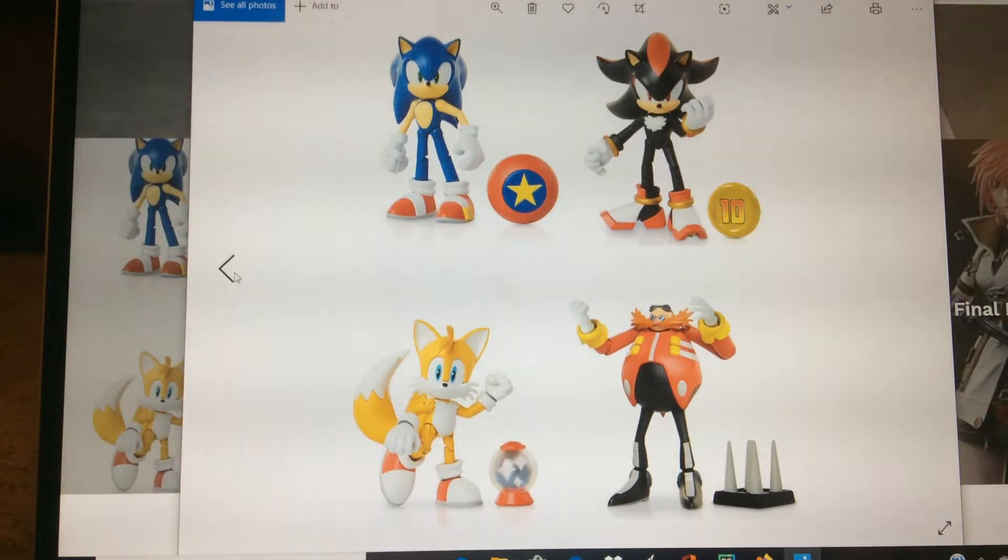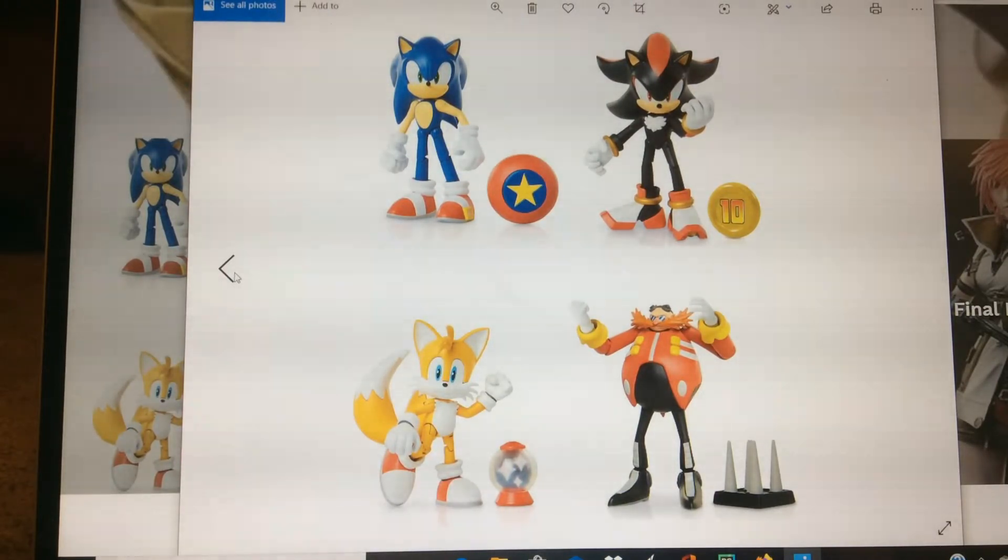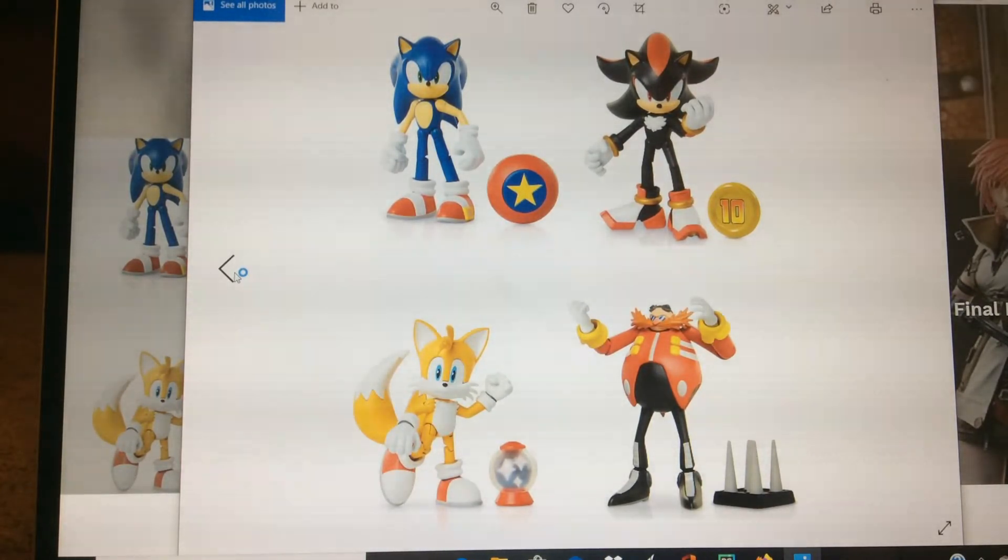Hey YouTube, welcome to Camarts, thank you for joining us. Today we're just going to be doing a quick little preview and announcement of these new Jack Specific Sonic figures. They came out with a couple new waves that they announced, and we're just going to show them off real quick. These figures will be available for pre-order at Camarts.biz.